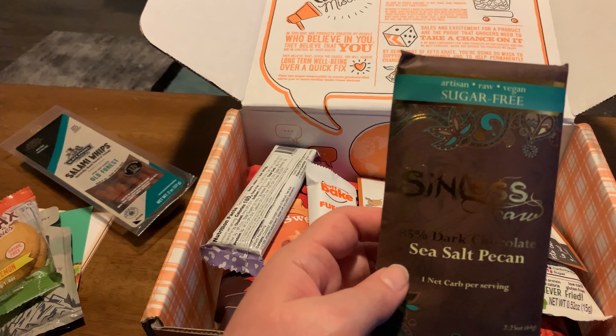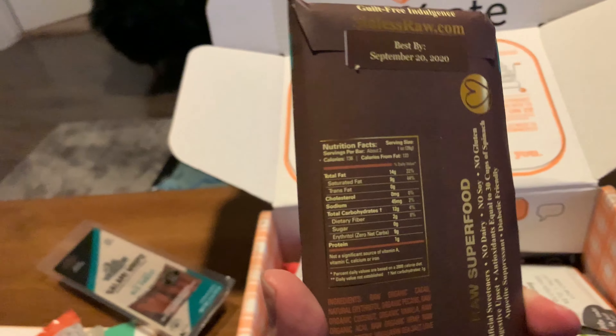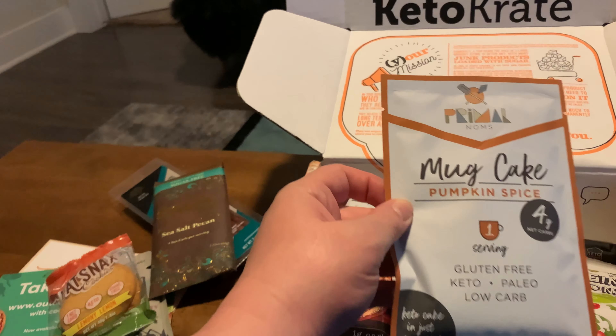Ooh, nice — 85% dark chocolate. That looks pretty darn good. Showing the back and the nutritional information here. It is 12 grams of carbs — so 24 grams of carbs total — with none of it sugar. But it is using that alcohol-based sugar, erythritol.